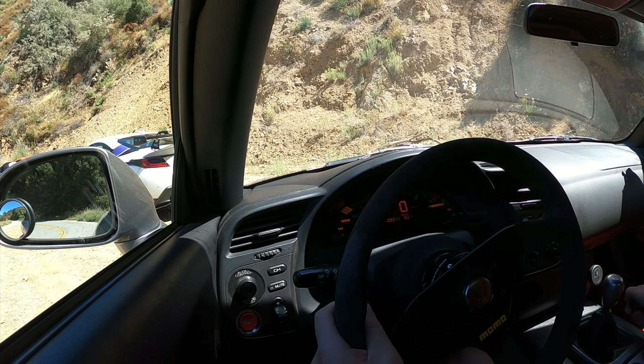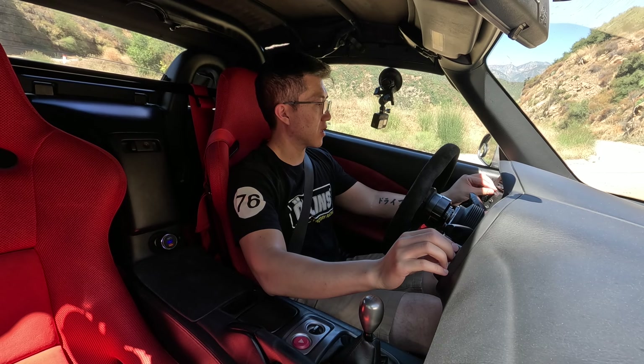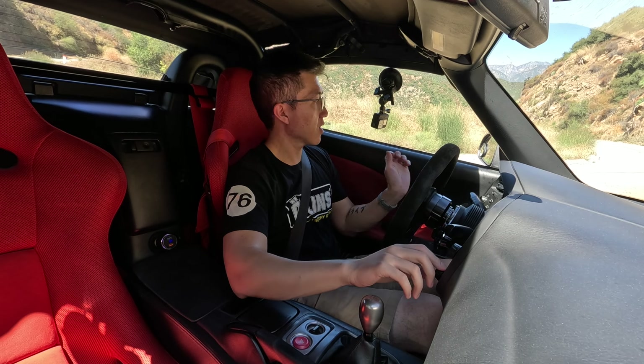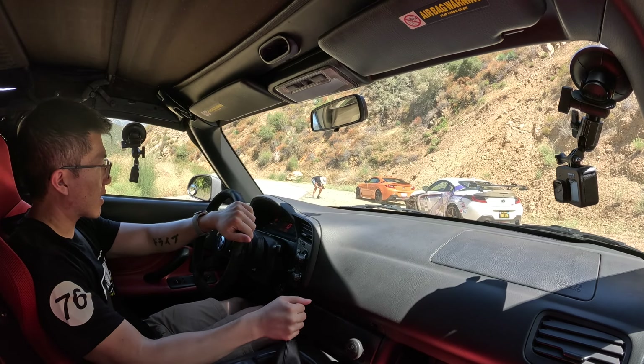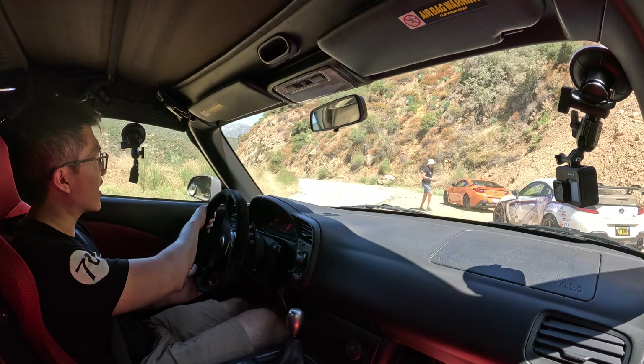It's a 2001 AP1. We're going to have to use a little bit of AC here because it is absolutely boiling today. Never a bad day when I get to drive an S2K.